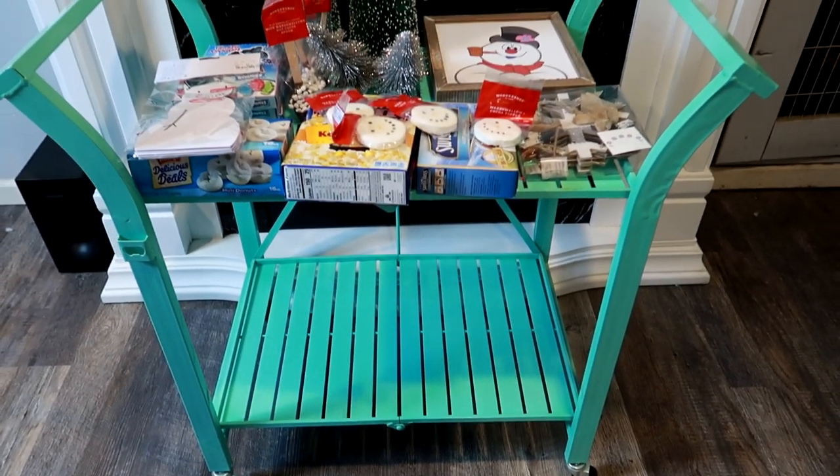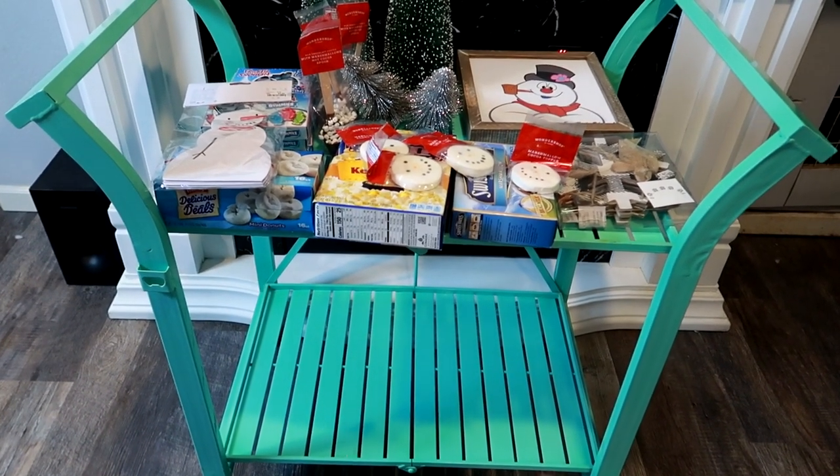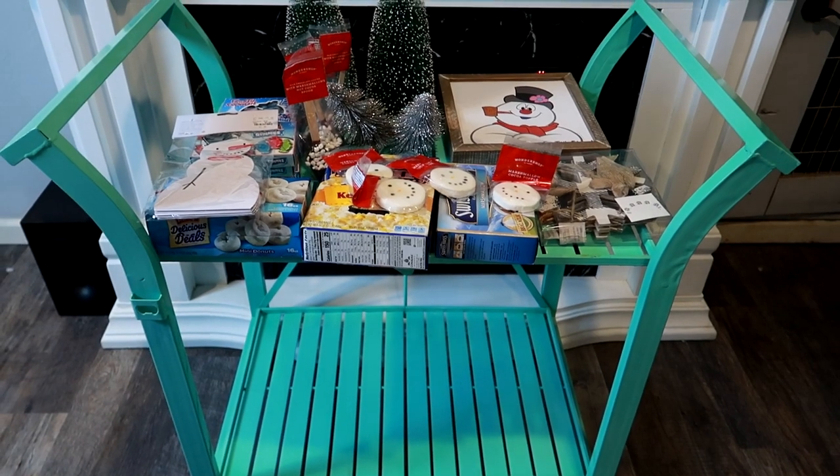This is the bar cart that we are using for our family movie night. I got this at TJ Maxx for around $40. I love this color — it goes great with our Frosty the Snowman theme.